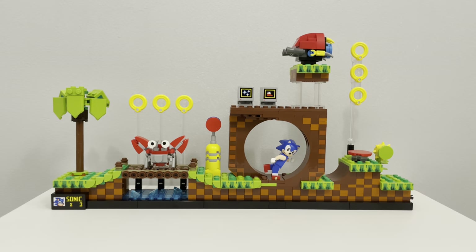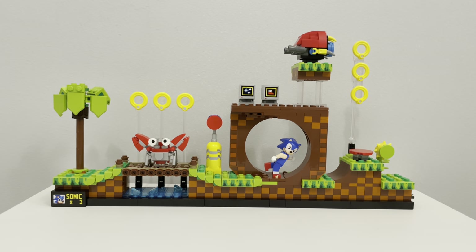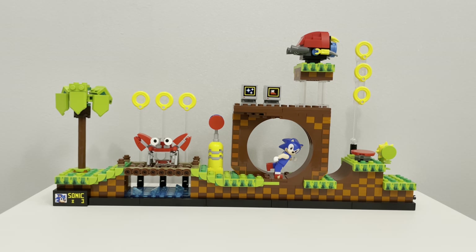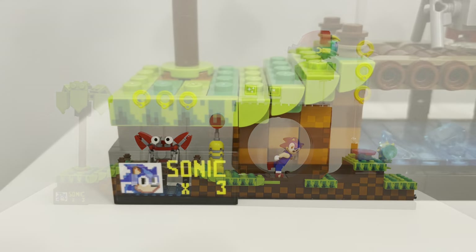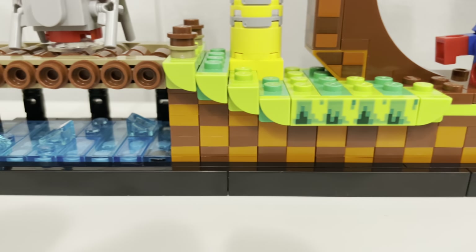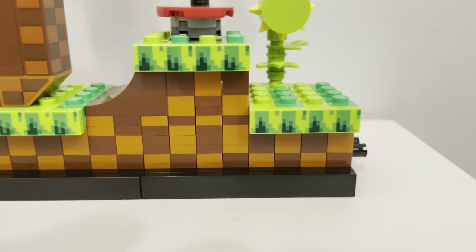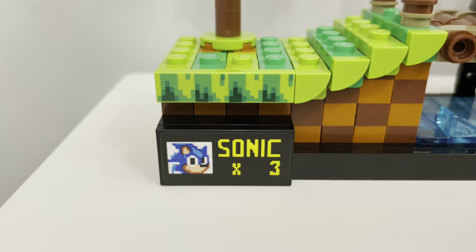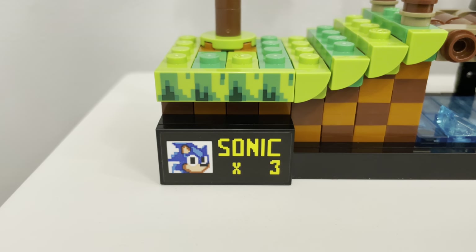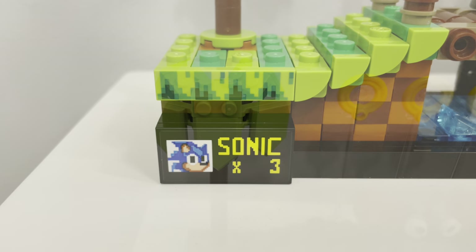Getting into the set, the full layout looks gorgeous. It sets up a lot like the LEGO architecture sets — slim but long. You have different visuals that protrude out of the ground, vibrant colors, and a variety of nostalgia that makes this the most memorable Sonic level, the Green Hill Zone. The plate with the three-life Sonic sticker on it is a simplistic yet awesome feature that gives you that video game vibe.